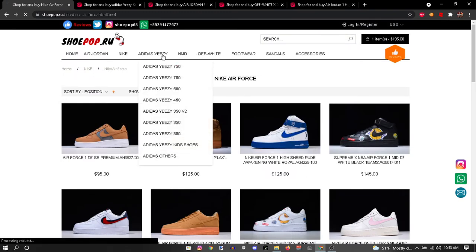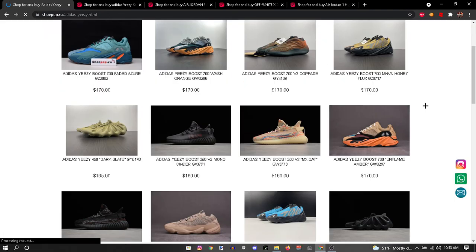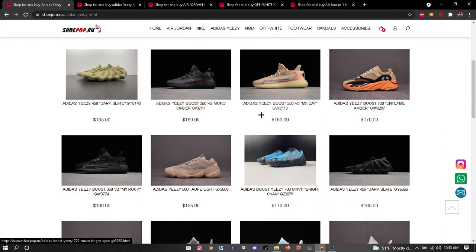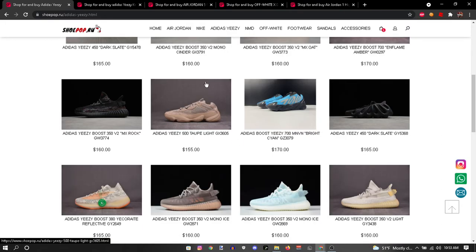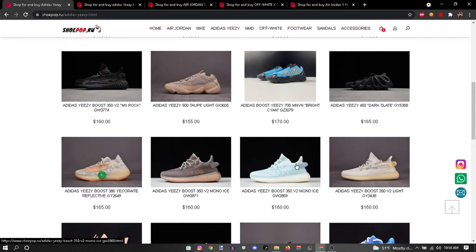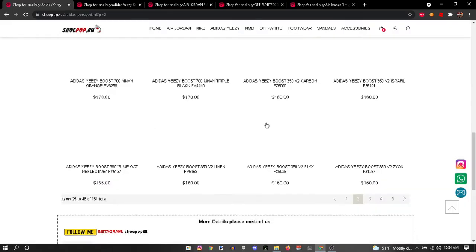Let's go to the Adidas Yeezys. In my other videos I don't really review these because I don't really like them, but there are some colorways I do like. I like these right here — I like these a lot, I'm gonna have to cop those. They have the sock extract in there. These are fire — my sister has these. It's like see-through — those are heat, I love those.